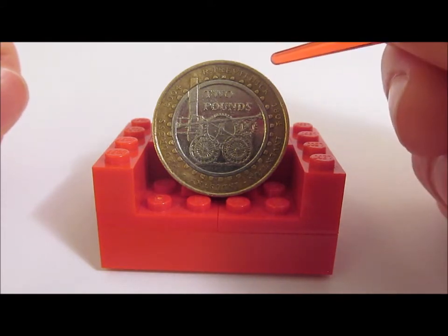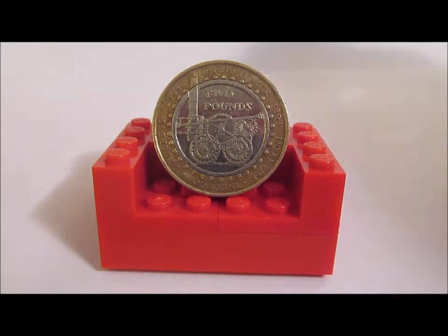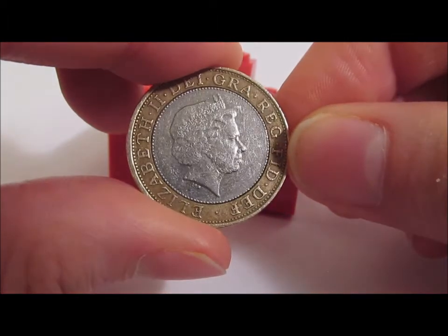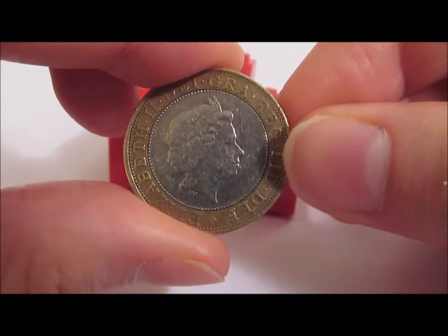But if you want to add one of these to your collection, my advice: a bit of perseverance, keep an eye out, I'm sure you'll get one soon. I'm just going to pick the coin up, move this one back for a second, and turn it over. And of course we have the fourth portrait of Queen Elizabeth the Second. As usual I'll post a link below to the video where I cover off the portraits of Queen Elizabeth.